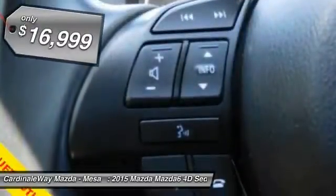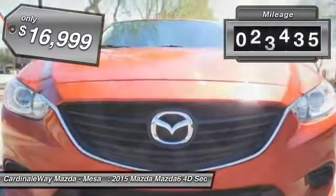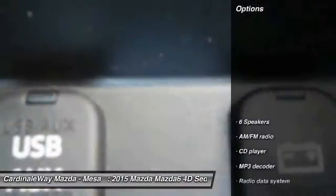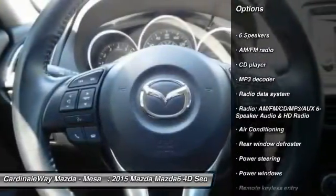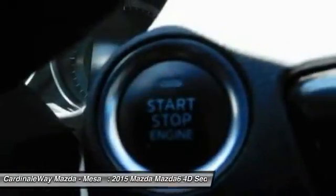This vehicle has less than 35,000 miles. Here are some of this vehicle's great options: traction control, dual airbags, air conditioning, front power steering, four-wheel disc brakes, electronic stability control, power windows, rear window defroster, CD player, and trip computer.